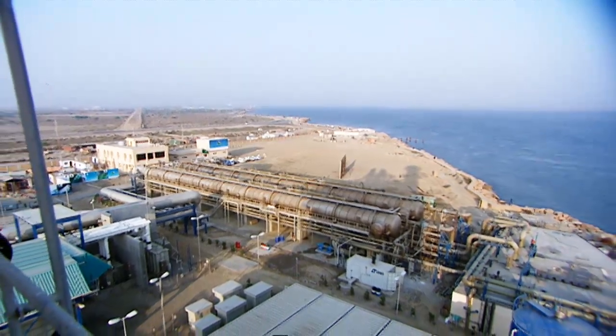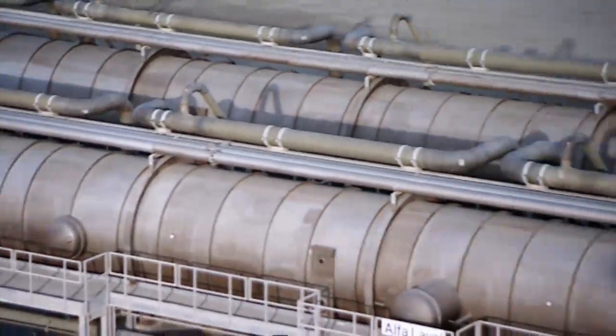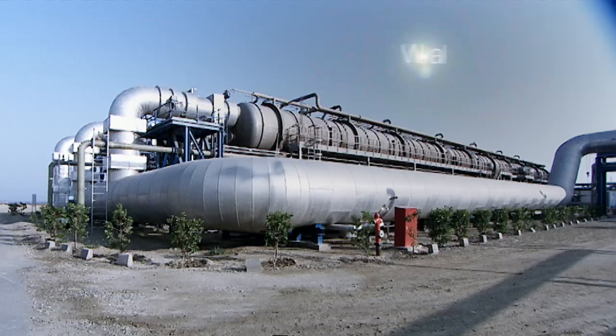The process that we use is multi-effect distillation. In separate effects, distillation and evaporation take place. We have two trains of 1.5 million gallons each per day, which means that our maximum capacity is to produce 3 million gallons per day of potable water.